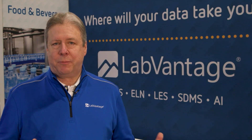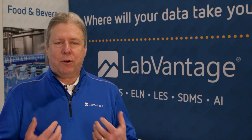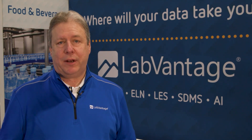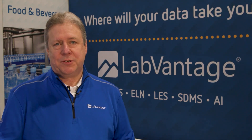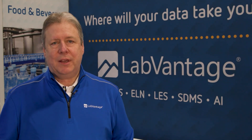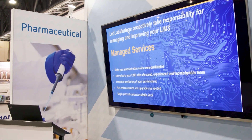One of the biggest challenges people have is really not a technical one, but more about how to adapt to new technologies. Many of the labs we encounter don't have LIMS systems, or if they do, they have old legacy systems that no longer meet the business need. We're able to understand what they do, take their manual processes, map those into the digital technology, and deploy it to the system. Those tend to be the biggest areas of adaptation into a global enterprise LIMS.